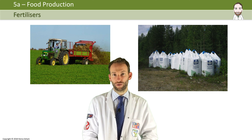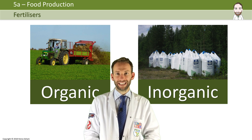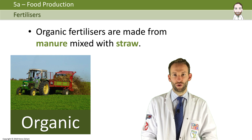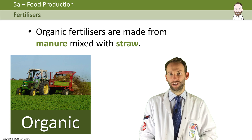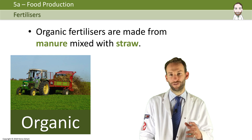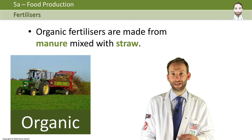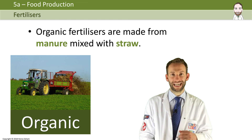There are two types of fertilizers: organic or inorganic. Organic fertilizers are made with manure mixed with straw. They are not as efficient because the farmer can't control the exact content of the minerals. However, they're obviously not bad for the environment and they're not actual chemicals, so that's why they're what we call organic.